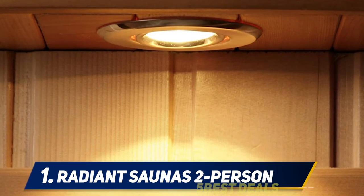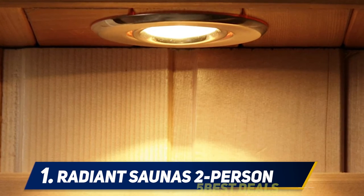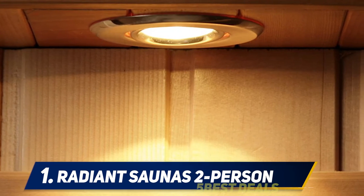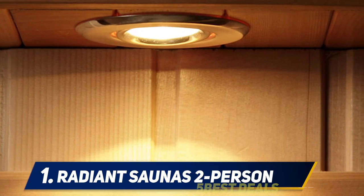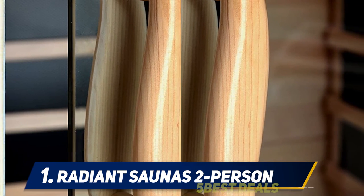Other items included to enhance your comfort are a towel hook, backrest, and magazine rack. It weighs just 354 pounds with dimensions of 49 x 39 x 75 inches and can accommodate up to two persons simultaneously. With such a size, it will not take much of your room space.